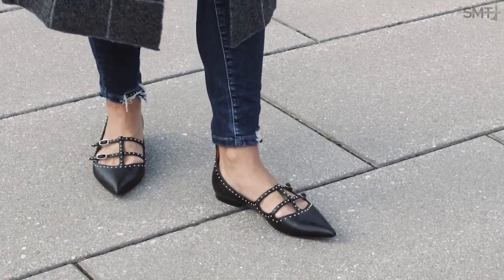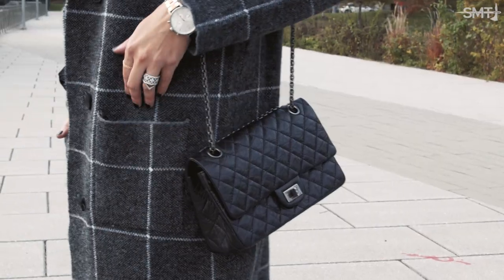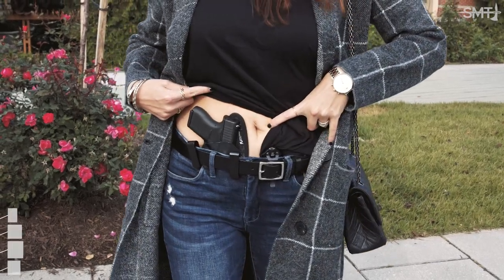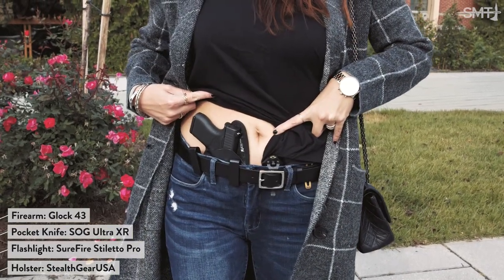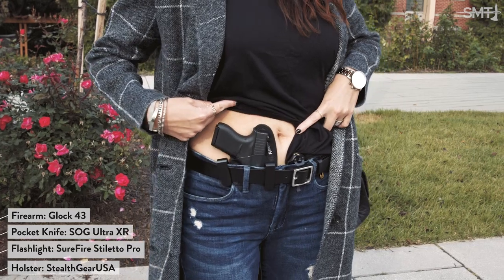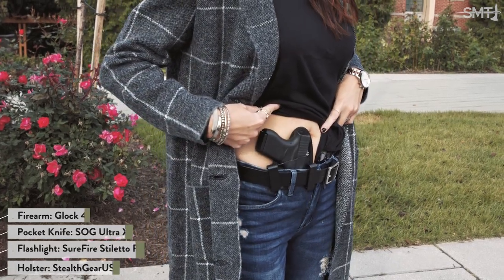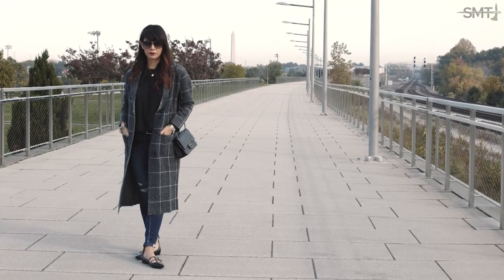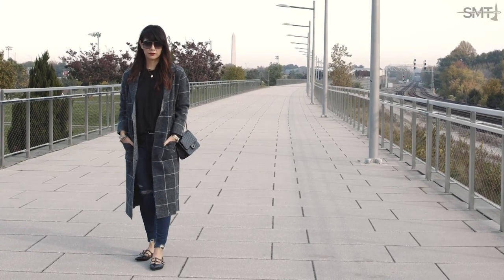Lighter than a winter coat, yet warmer than a cardigan, the coat again is one of those items you don't think you need until you've worn it. It bridges that cool weather in-between season gap and can be worn from day to night to the weekend. The heavier knit, plus the fact that it's made to be part of your outfit, means you can try out different carrying positions. This isn't a one-size-fits-all lifestyle, and making adjustments to fit yours will ensure that you'll carry every day.